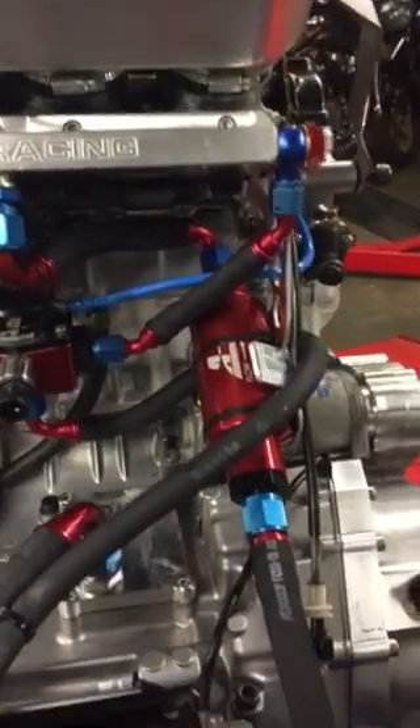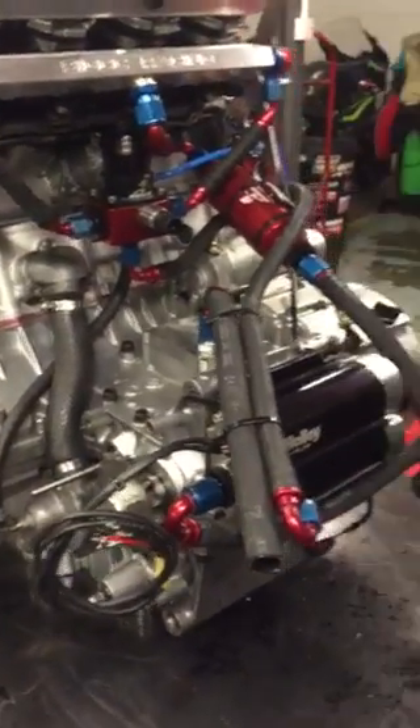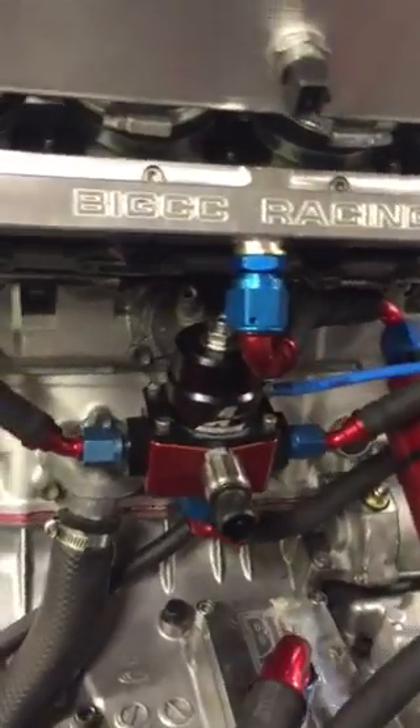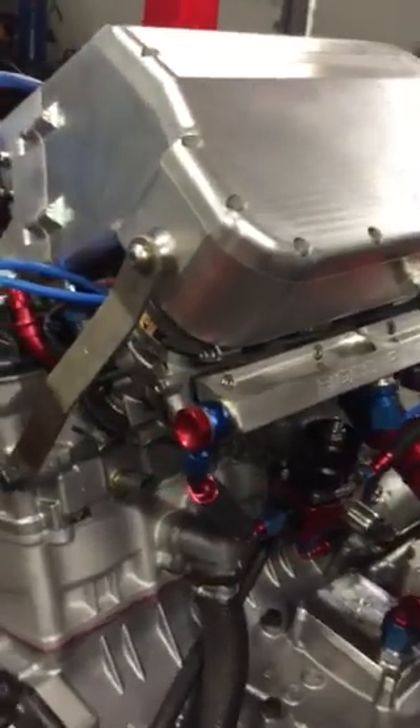There's just a walkthrough talk-through video on it so people can see some of the component parts: the fuel pump, fuel filter, fuel pressure regulator, fuel rail, and billet charge cooler.